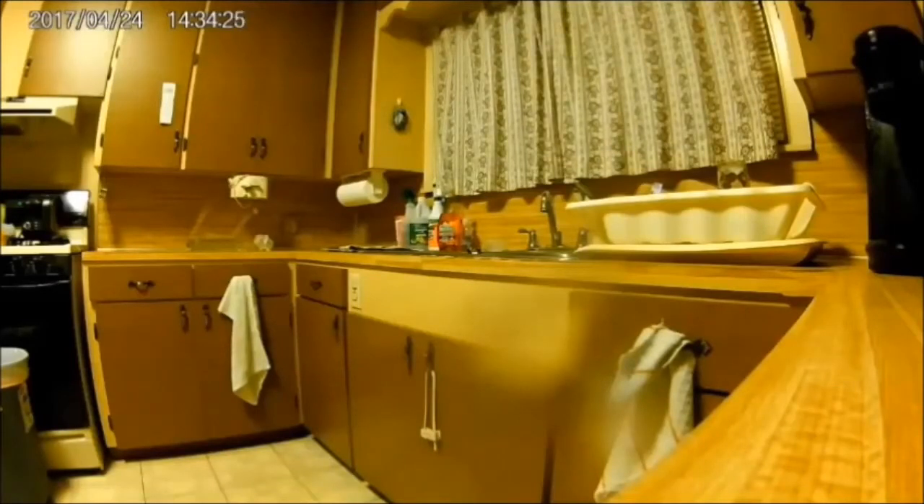He was wary of the trap so he ran back. The mouse returns and heads around over to the side to get some cookies. Now the mouse heads back to enjoy its snack.